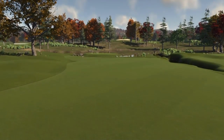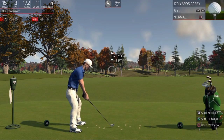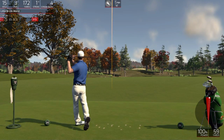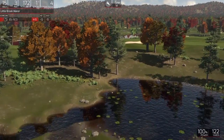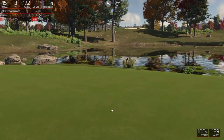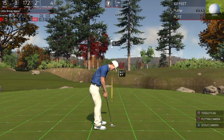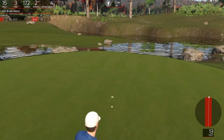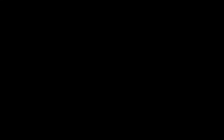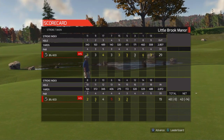15th hole coming up. This one's looking good. For the birdie. Sweet. All right, 14 under is the adjusted score after that hole.